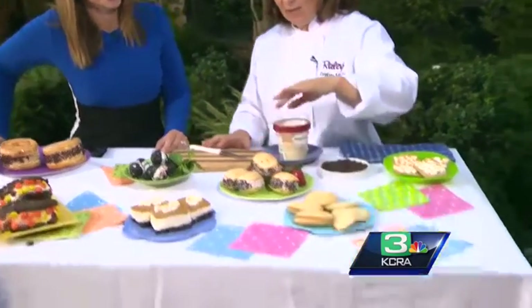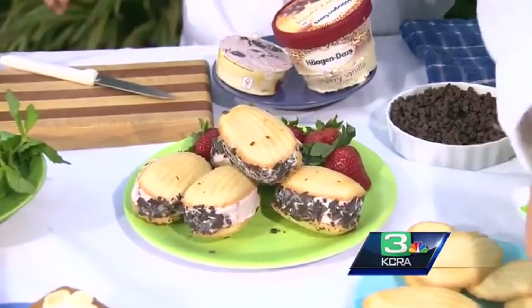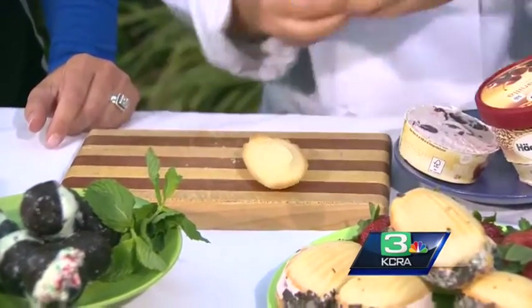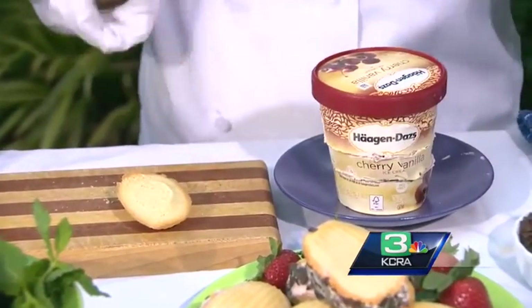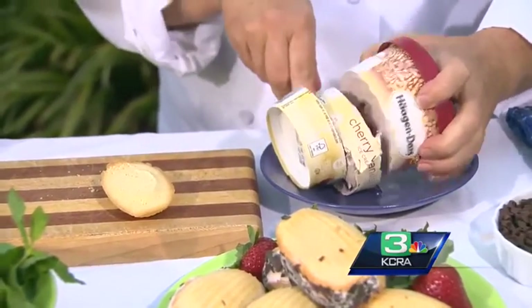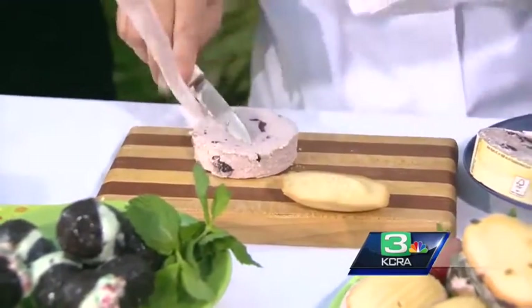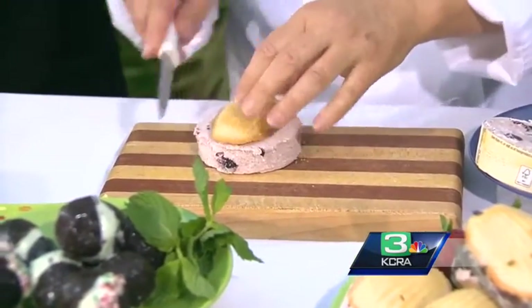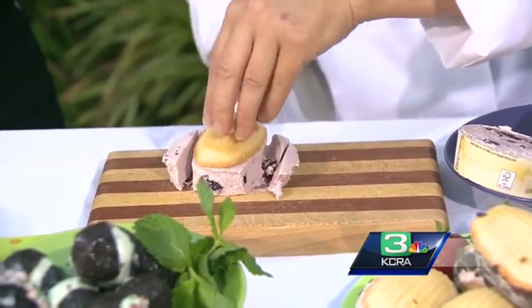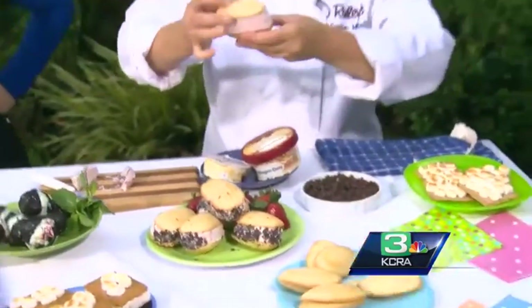And then we've got the Madelines — let me show you a little trick I figured out. I took the Madelines and they've got that little bump on there, so I just make that flat. Then rather than scooping ice cream and trying to put it on there, I just went ahead and cut between the container and made myself a little flat piece. Then I put the cookie on top and cut it to size. You've got this down to a science — it looks like you spent hours putting this together.